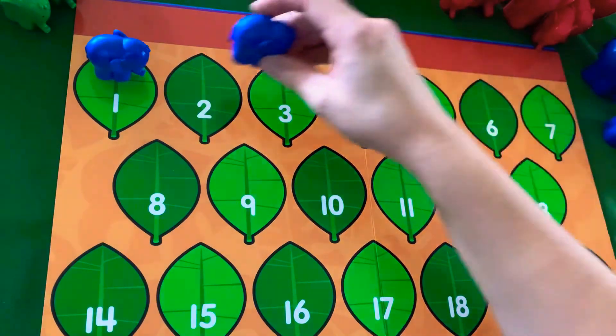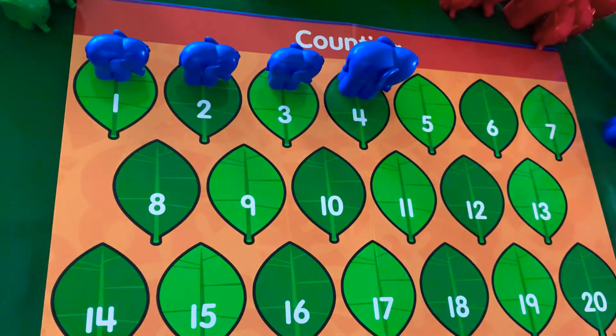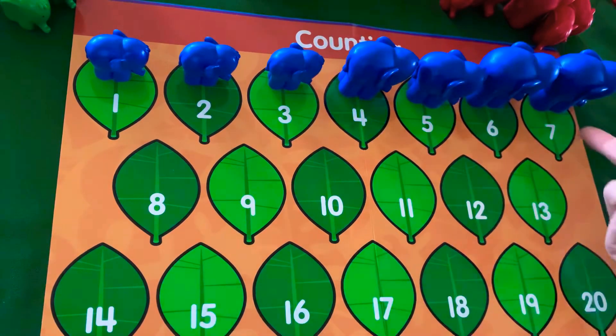1, 2, 3, 4, 5, 6, 7. What comes after 7? If you said 8, you're right.